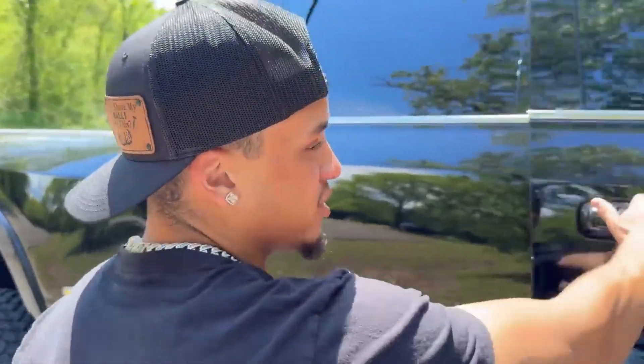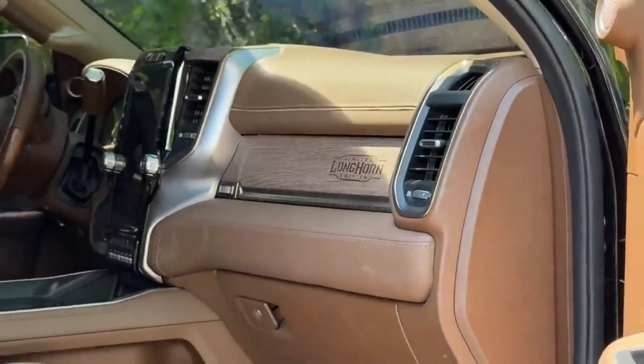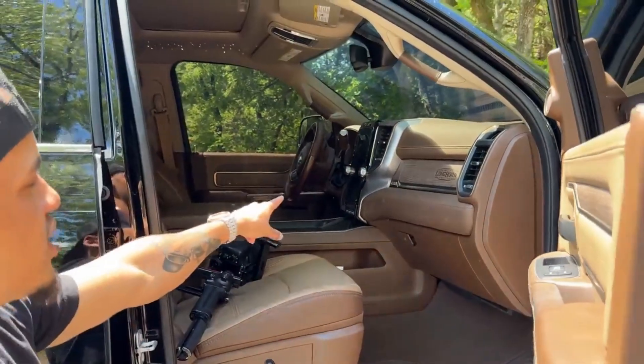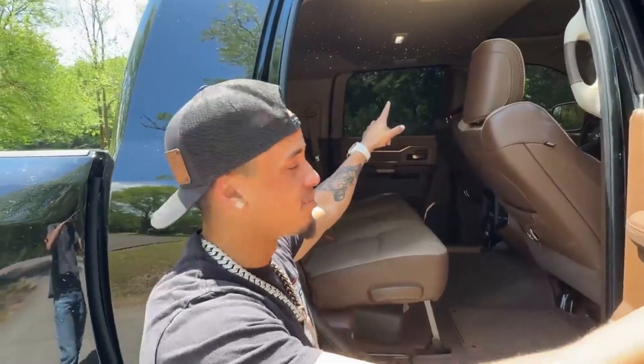I love this truck's interior — it's absolutely immaculate. Open up the door and you've got the nice factory AMP steps, a limited longhorn interior with the brown and tan color scheme, a big fifth-gen screen, a sunroof, and a 1200-piece starlight headliner kit. Thanks to FCK Light Bars — it's probably one of my favorite interiors I've ever had on a truck.